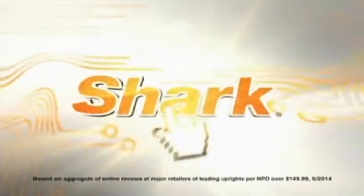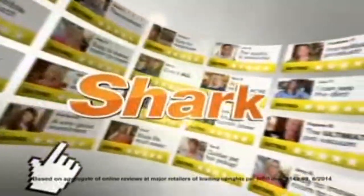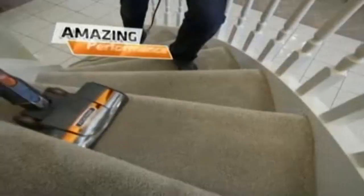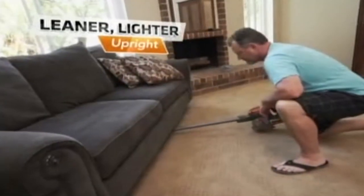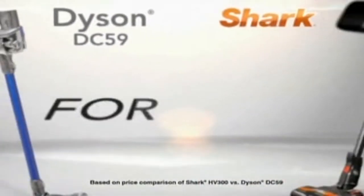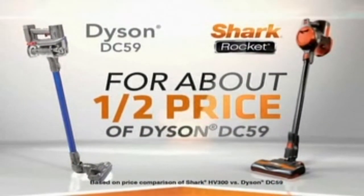This is the kind of innovation people all over the country have come to expect from Shark. Why would you use any other vacuum when you can have all this versatility, all this performance, in a leaner, lighter upright that never, ever loses power? You get all this for about half the price of the Dyson DC-59.